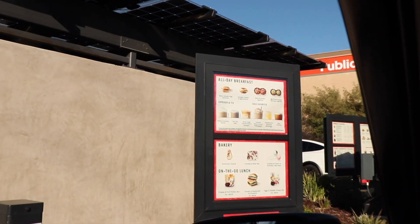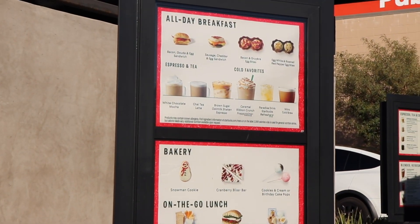Hey y'all, as you can see we're going to Starbucks right now. We're gonna go to Starbucks — let's go! Okay y'all, I just ordered the drinks.